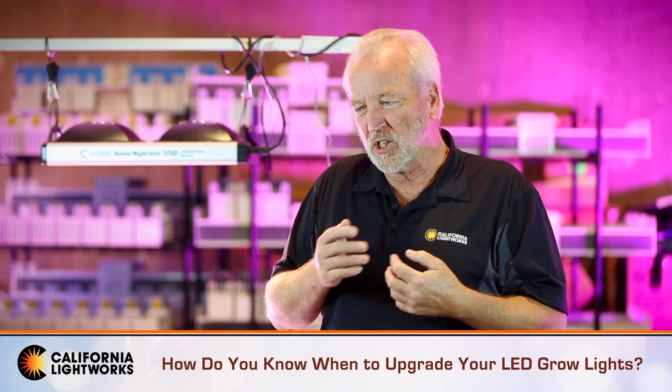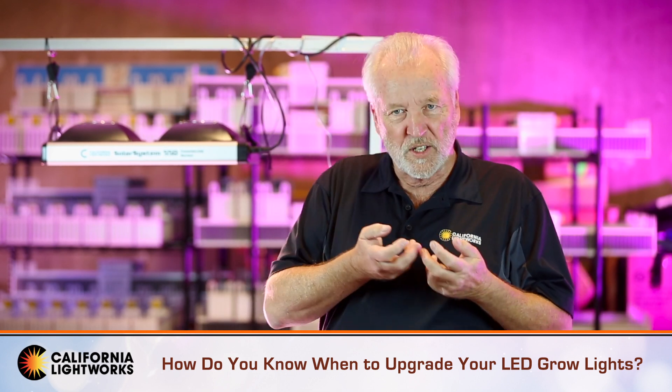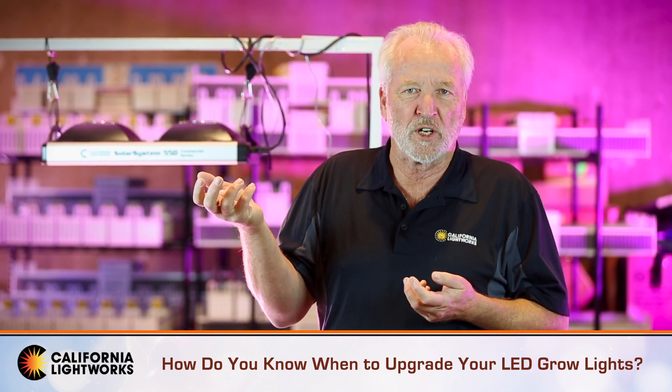So eventually, even though LEDs can last for quite a long time, the efficiency gain might be worth looking at a newer generation LED.